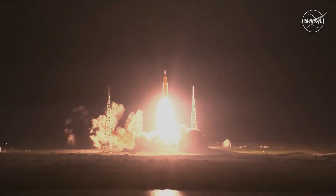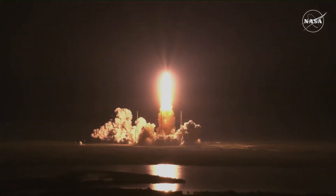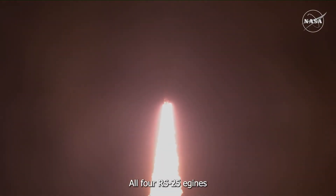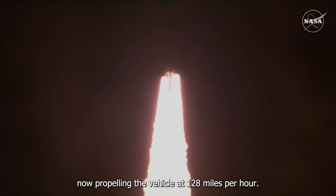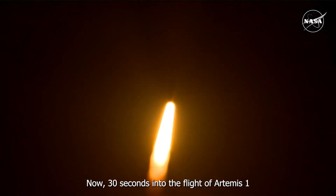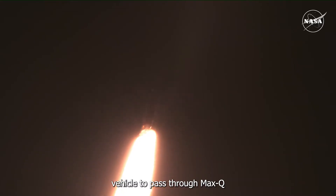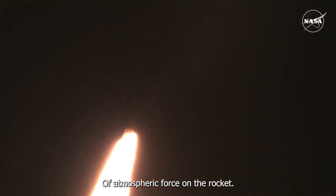We rise together — back to the moon and beyond. All four RS-25 engines on the core stage, and two solid rocket boosters now propelling the vehicle at 128 miles per hour. We're hearing good calls from the teams in Mission Control Houston. All good calls so far. Now 30 seconds into the flight. The first milestone will be for the vehicle to pass through Max-Q, about one minute and nine seconds into launch — this is the greatest period of aerodynamic pressure on the rocket.